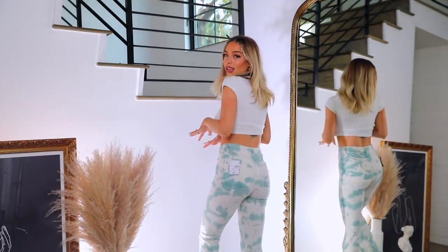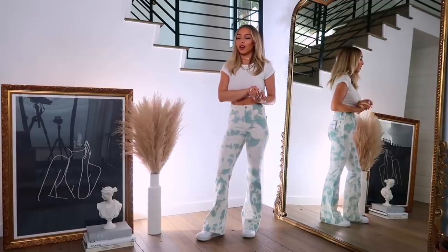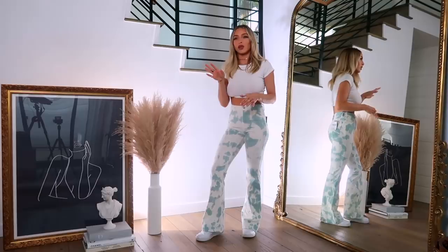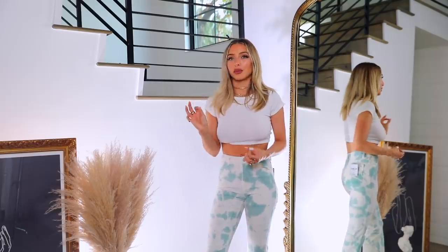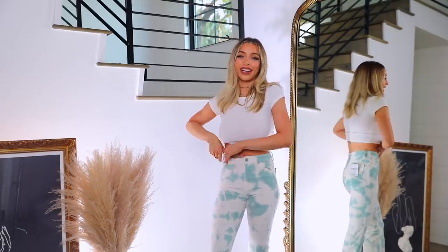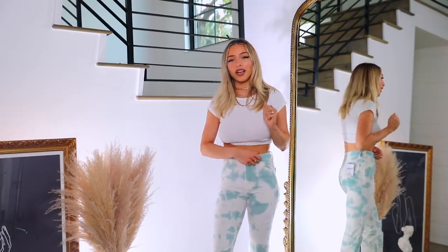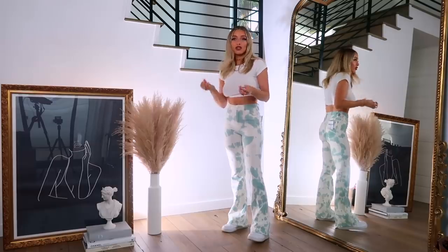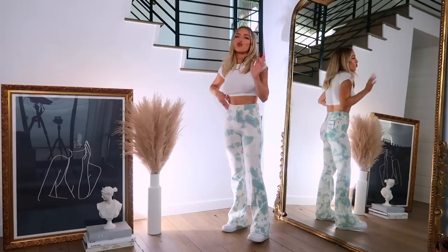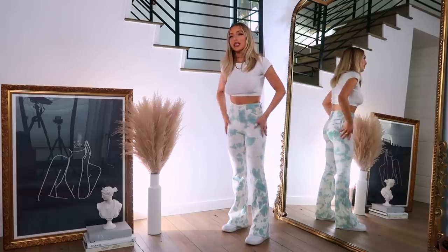Next up are these tie-dye cord flares, which I love. Tie-dye was huge in 2020 and I think it's still having a moment in 2021. I saw these in the store and they kind of look like clouds to me — I'm a total sucker for anything with clouds. The flares are really in this season too, and I wanted something more structured than the stretchy material ones I already have.